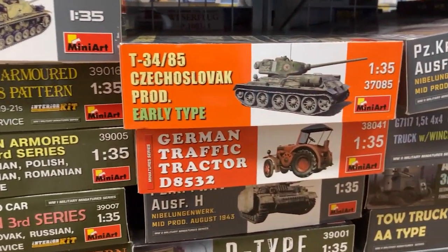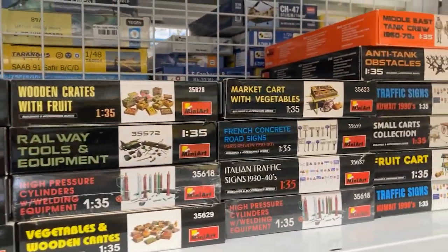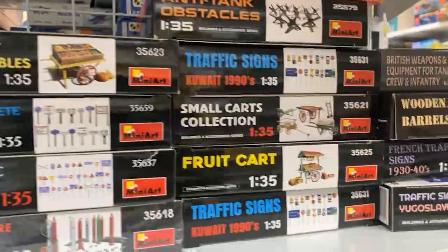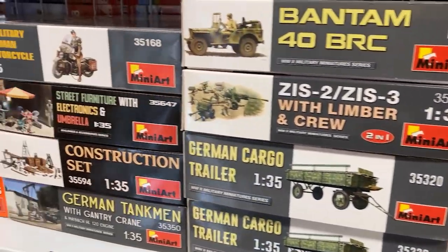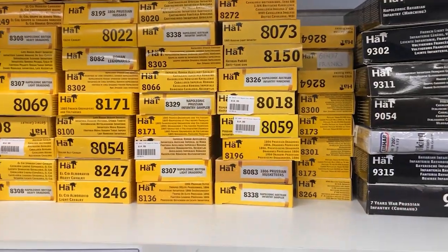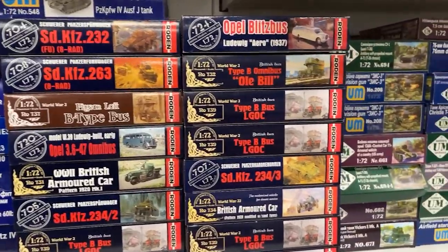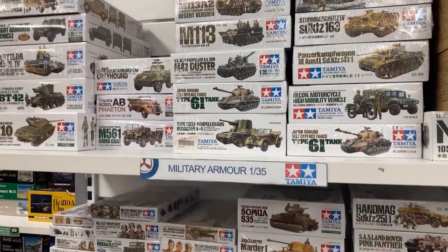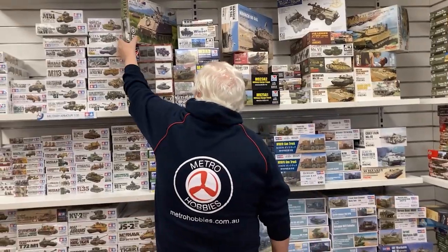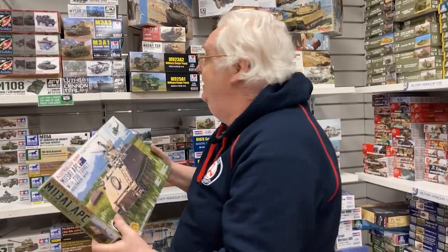MiniArt have just notified me they've got an order ready to go — look out in the next four weeks or so, depending on freight out of Ukraine, for restocks of a lot of MiniArt and new items. They've got a whole lot of new stuff coming up quickly. Hat, Strelitz, UM, more Roden — we've got a restock of the 1/72nd scale Roden. Don't forget the AFE Club M113 Australian type — such a big seller, if you want one, grab one soon.